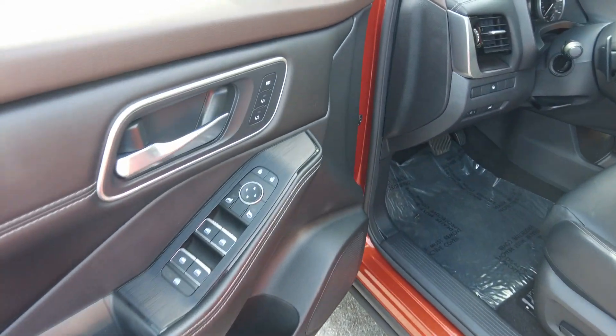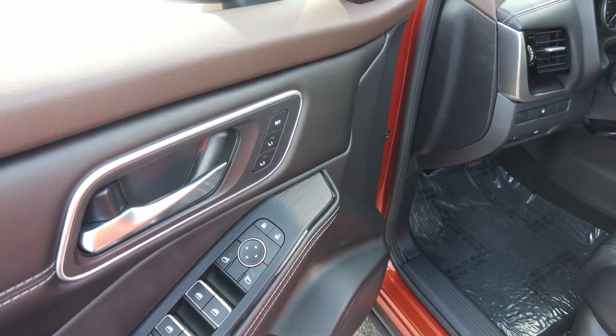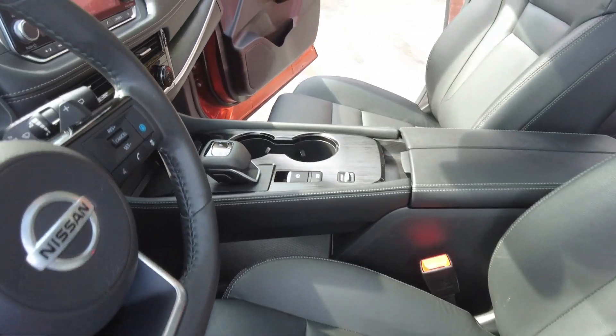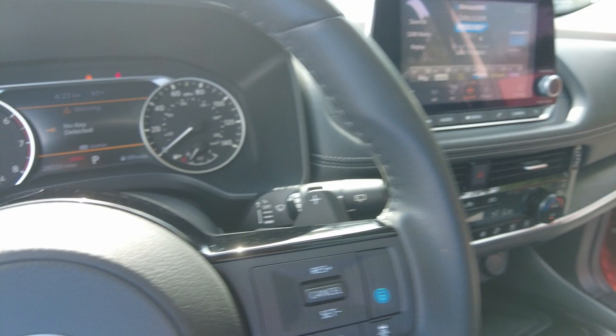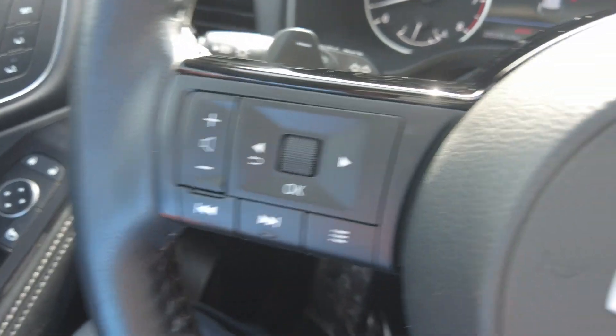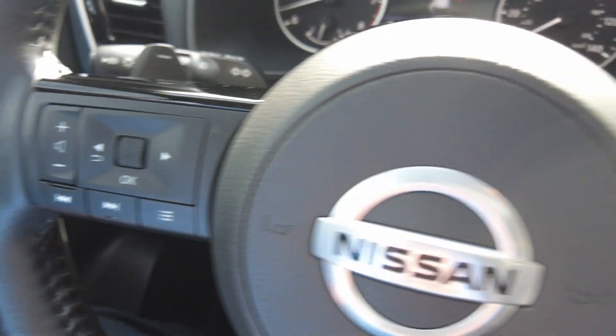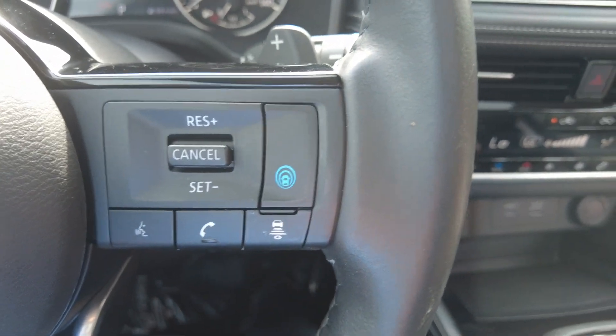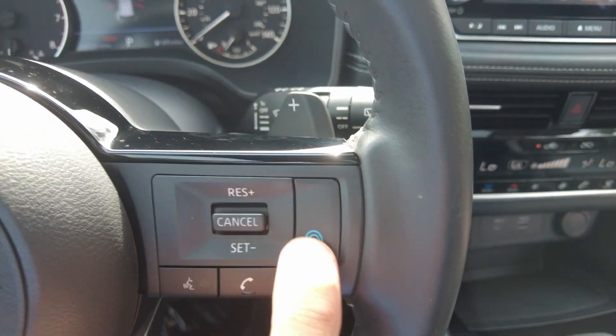It does have memory seat and power driver seat. Audio controls, cruise control, you can pair your phone, and sonar surround.